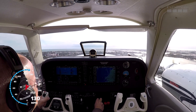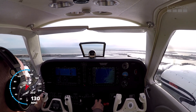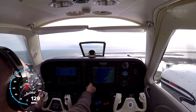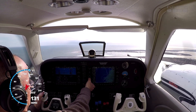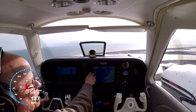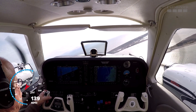And we'll pull our props back to keep it quiet for the neighbors. Beaufort traffic, Baron 683 Delta Delta, it's going to be a right turn out, departing to the northwest. Beaufort.